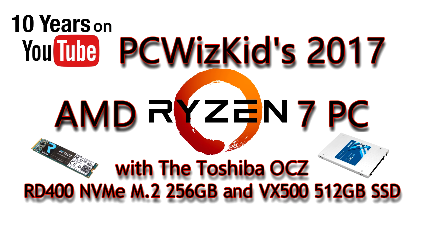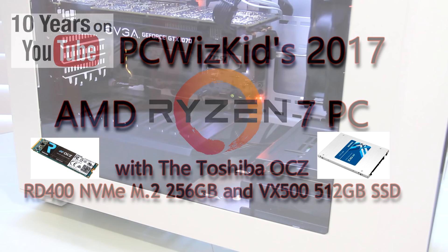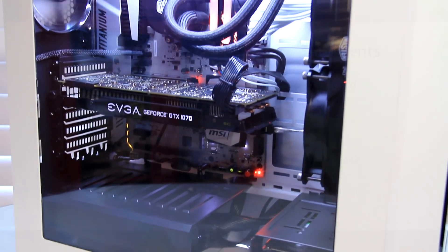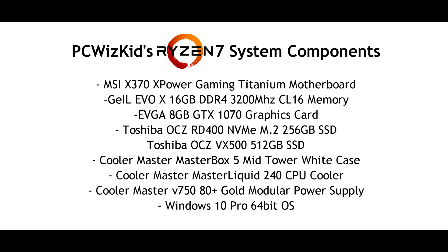PC WizKid here with the Toshiba OCZ RD400 — an NVMe M.2 form factor SSD, 256 gigs — that I put in my Ryzen 7 PC. Here are all the parts. Also from OCZ, we have the VX500 512 gigabyte SSD.